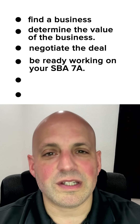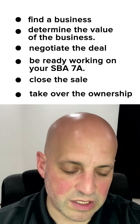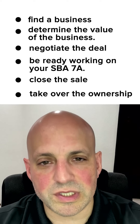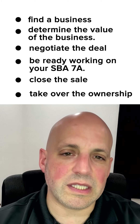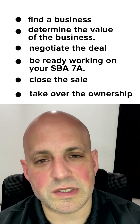Step five: after the loan is ready to fund, you're going to close the sale and take over ownership. You've already done key meetings with the personnel. This is really how you evaluate the business acquisition and buy a boring service-based business.